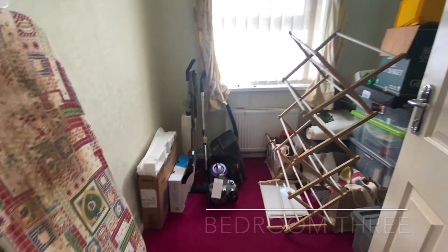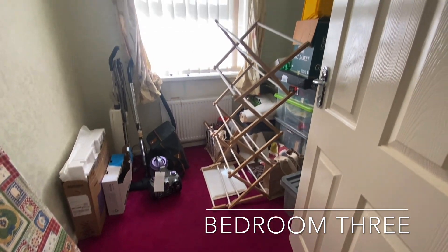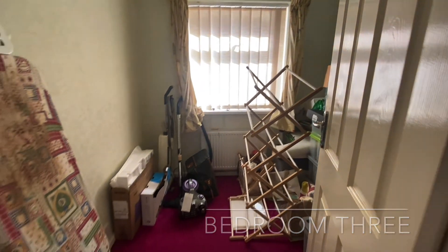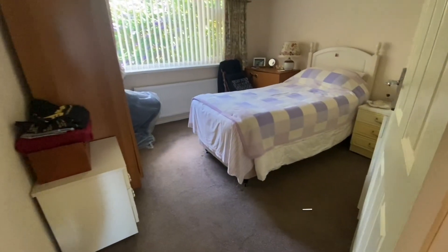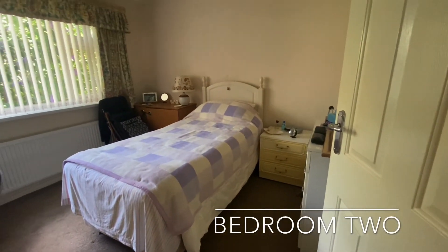Bedroom three is found between bedrooms one and two — an ideal single bedroom or home office. Bedroom two completes the accommodation, a further double bedroom found to the rear.